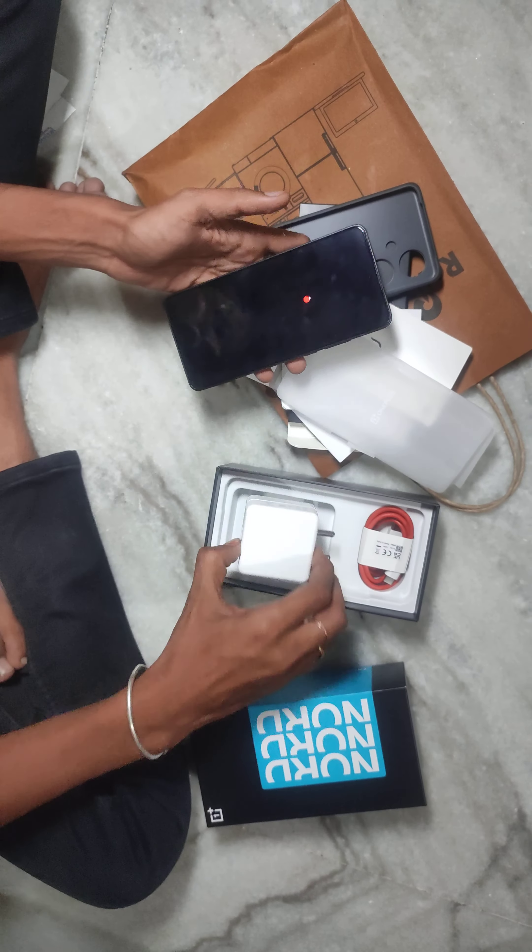I have a power bank and I am going to charge my other phone with it. The power bank can charge 2 devices simultaneously. I have charged enough for 2 devices. This is the power bank, and finally I can charge my phone on a low budget. Please let me know in the comment box. Thank you.